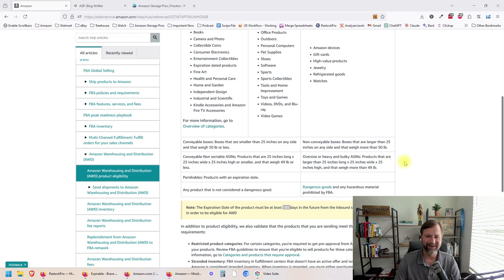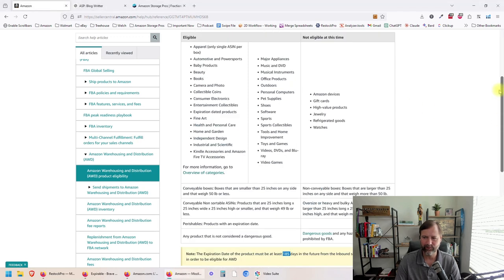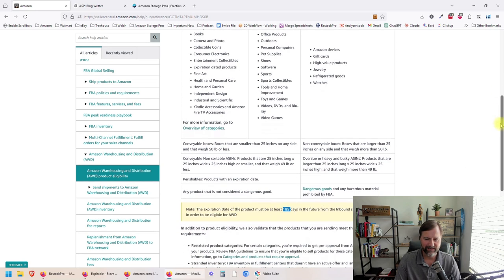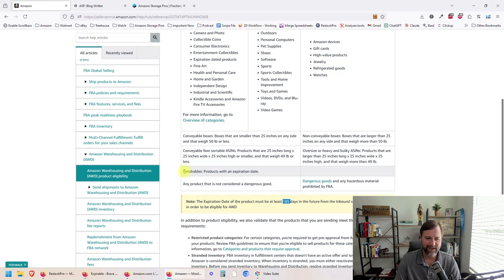What is going on everybody? I've got some pretty cool breaking news. I am over on the Amazon warehousing and distribution product eligibility page and I noticed that they quietly added the ability to send in perishable expiration dated products. It says here your expiration date has to be at least 185 days in the future from the inbound shipment creation date in order to be eligible for AWD.